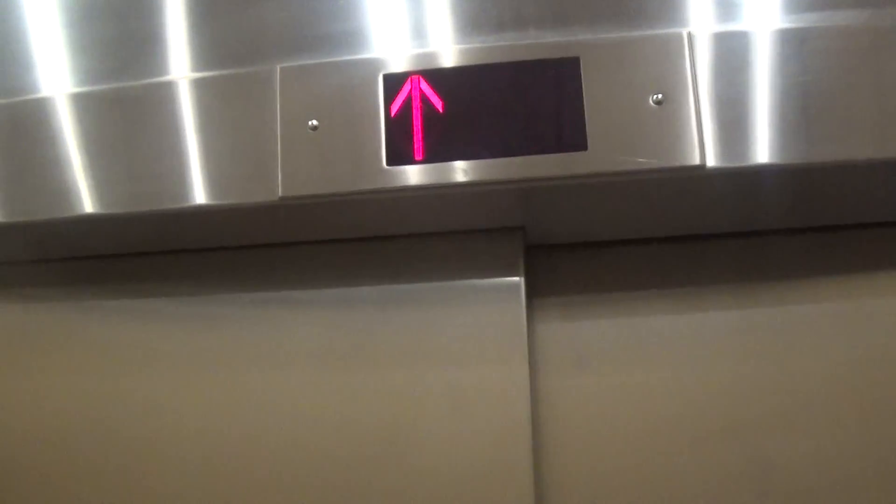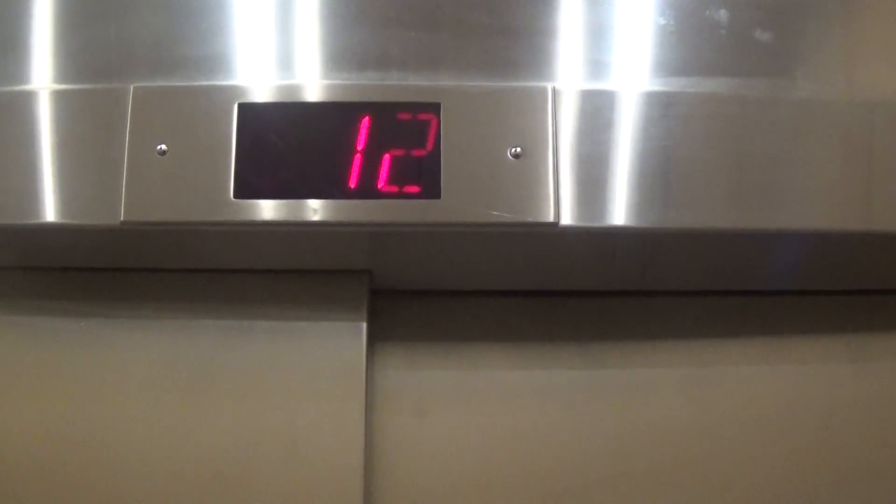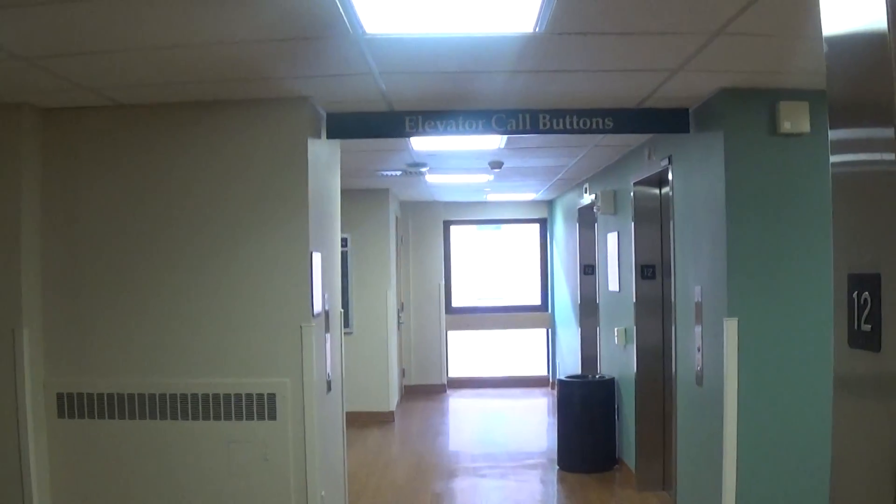And let's go up to 12. Watch in here. Is it a 9? Is it the 12th floor? This thing's gigantic.